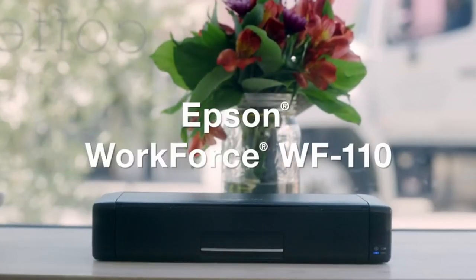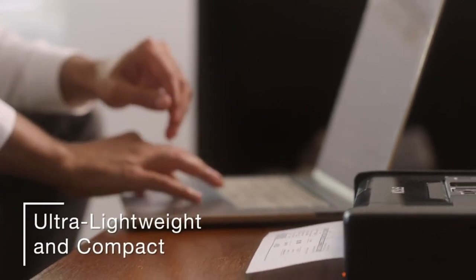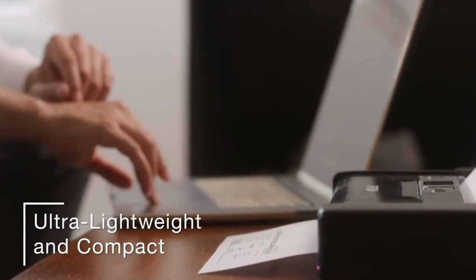Hi, what's up everyone. In this video we are going to talk about the top best printers for college students you can buy on Amazon. If you are new to this channel, please consider subscribing and pressing the bell icon.